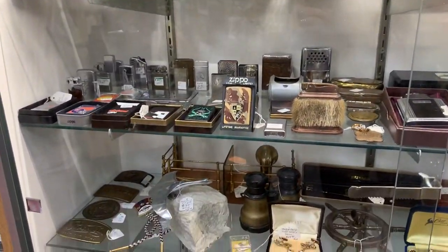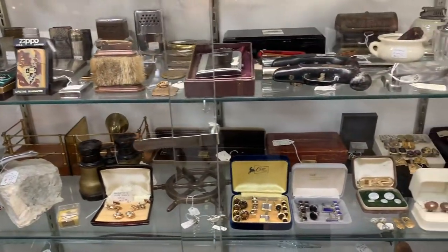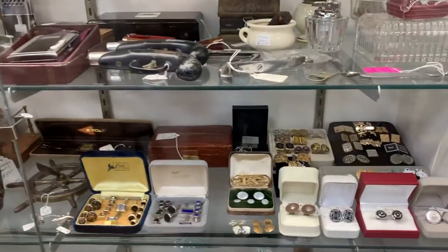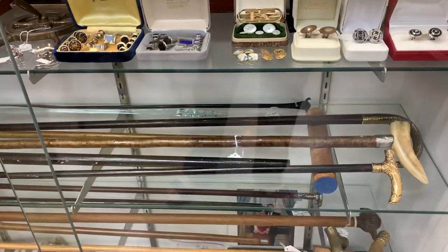We have great cufflinks, perfect for the holidays. A nice collection of walking sticks with all sorts of different handles. And then more miscellaneous items down on the bottom.